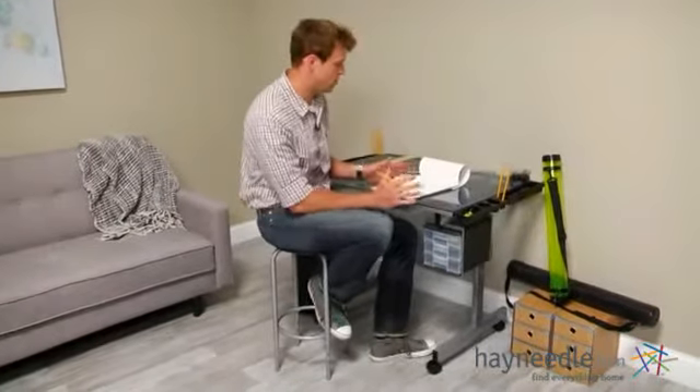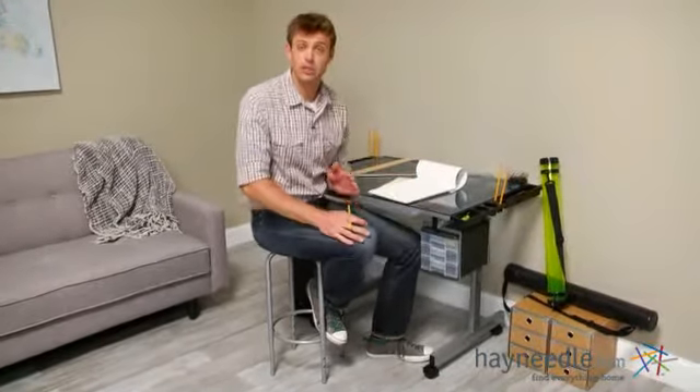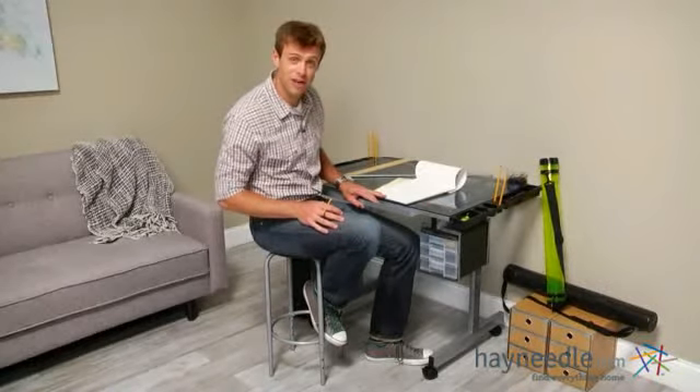Hi, I'm Nick with Hayneedle. If you're looking for a stylish and functional workstation, then let's take a quick look at the Studio Design Vision Rolling Drafting Table.